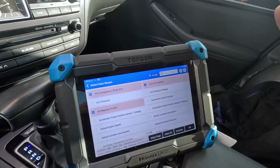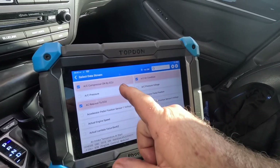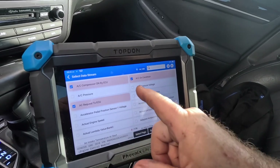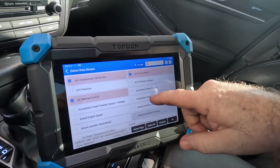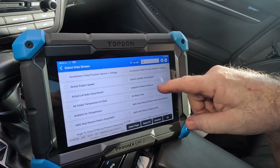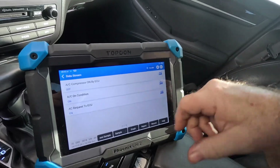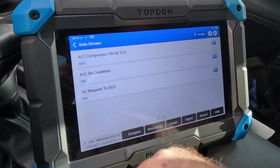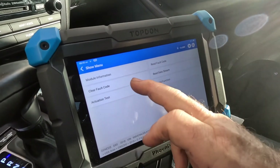It's getting warm in here — it's like 87 degrees already this morning and humid, but we're going to get this AC working temporarily. AC compressor on by ECU, AC on condition, AC request — I think that gives us enough information. I brought up those data parameters: AC compressor on by ECU is off, AC on condition off, AC request on. So it's saying nope, can't have it. Now we're going to find out if it's a hard fault — we'll clear the fault code and see what happens.